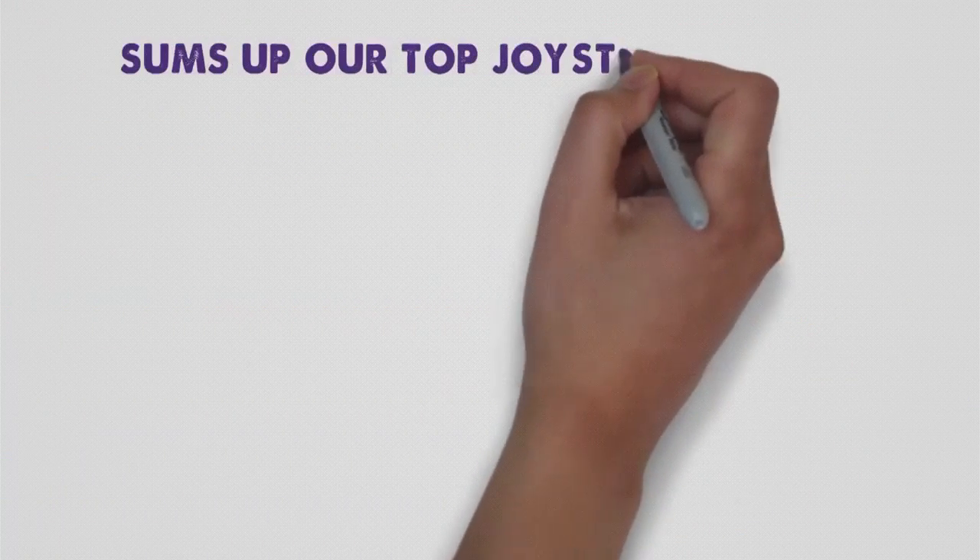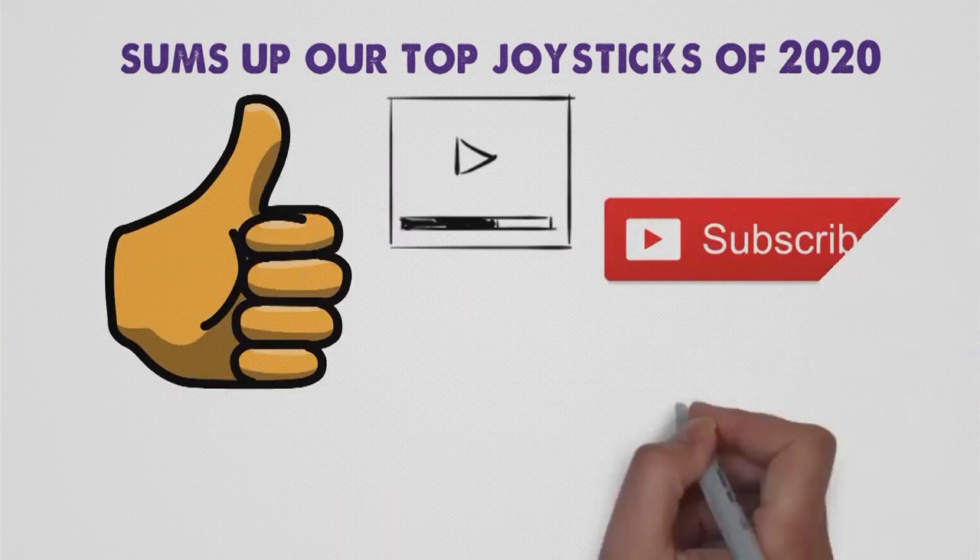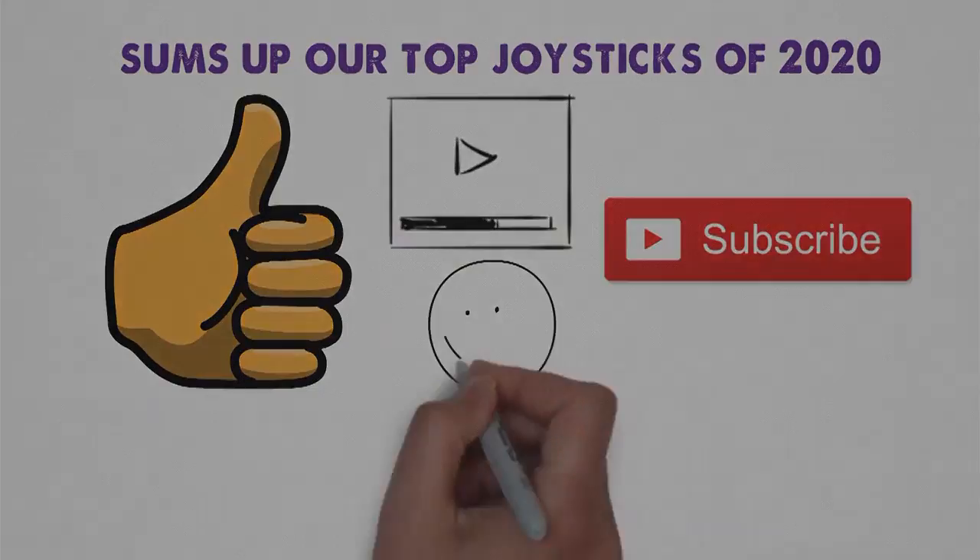So that sums up our top joysticks of 2020. We hope you enjoyed. If you did, please leave a like on the video, and if you're new here, hit that subscribe button. Until next time, have a great day.